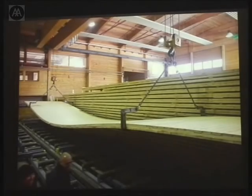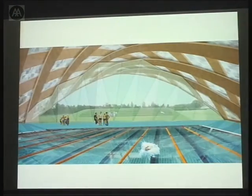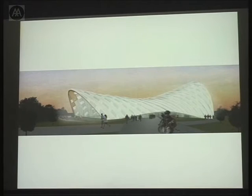I'll leave you now with yet another competition that didn't quite make it, which was also inspired by our factory visits. It's a project that we will do, no doubt, one day. And I'll leave it there. Thank you.